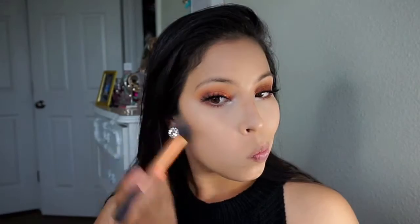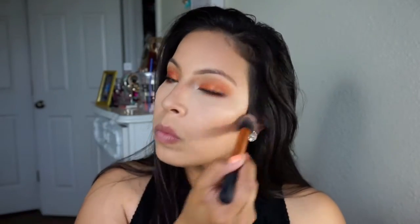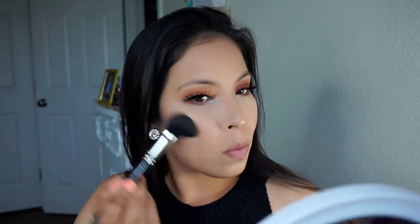Moving on to the face, I'm using my Anastasia Beverly Hills contour kit to contour the hollow parts of my cheeks with my Real Techniques contour brush. I always do the bottom of my face because I have a round face and I like it to look more defined and slimmer. Then using MAC Warm Soul on the apples of my cheeks, blending it back into my contour.